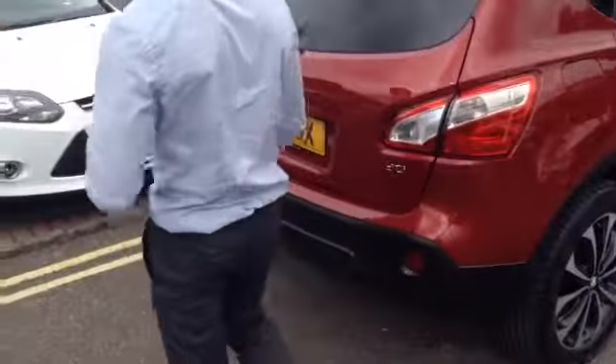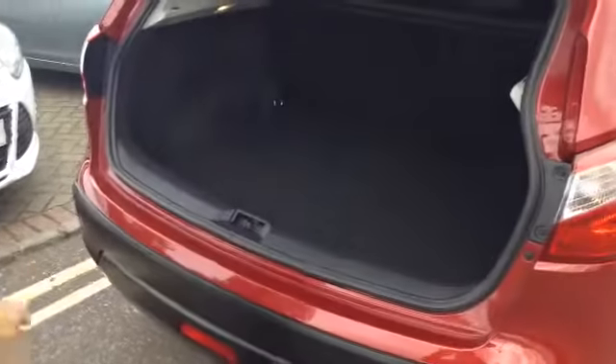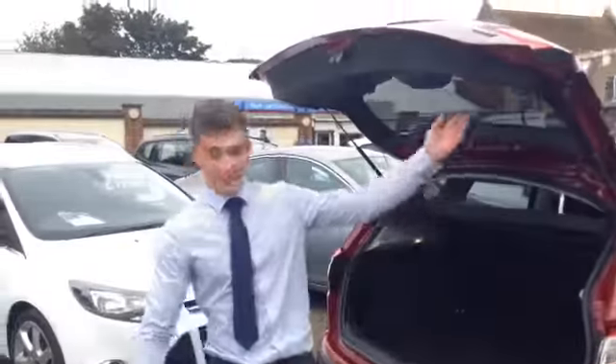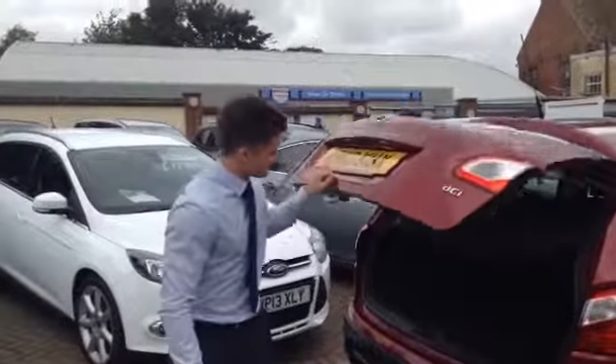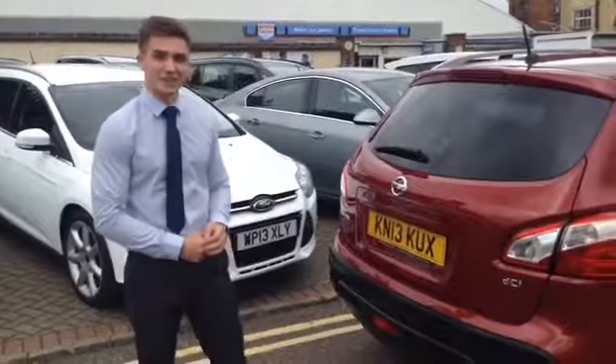Following it round to the back, you see you've got really tons — absolute tons of boot space — with a 60-40 split on the back seats. And yeah, that's the Nissan Qashqai in magnetic red for sale at Tame Service Station. Come on down and give it a test drive.